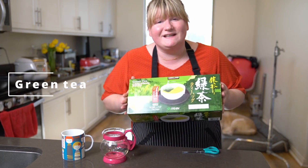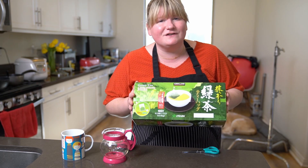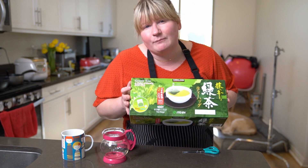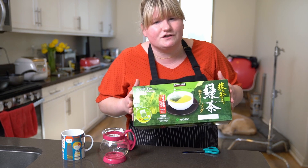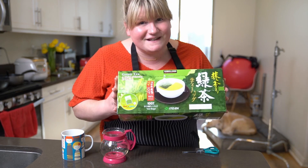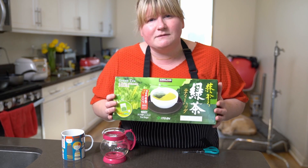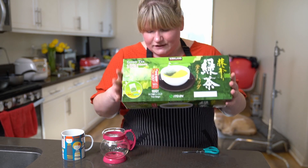The third and final superfood I want to talk about is green tea. Green tea has so many health benefits: it's full of antioxidants, it can lower blood sugar levels, it's good for a healthy heart and brain, and it's even said to burn fat. It's zero calorie. My mother-in-law found this Itoen brand at Costco — Itoen is very well known in Japan and I found it on Amazon too, so I'll link it for you.